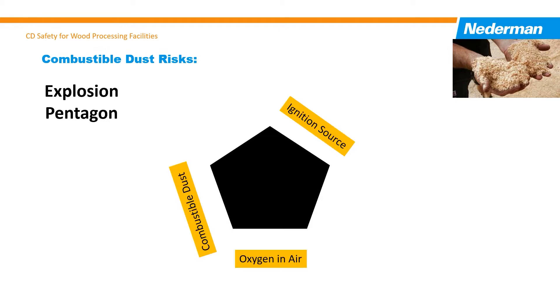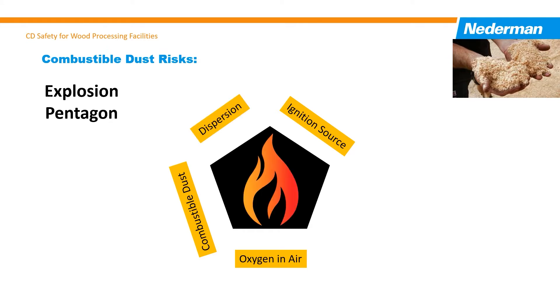Combustible dust, oxygen, and competent igniters make a fire risk scenario. Add in conditions of dust dispersed in air at the right concentration combined in an enclosure — this completes the explosion pentagon and creates an explosion risk scenario. These are the primary conditions we look to prevent or isolate to ensure safety for employees and assets.